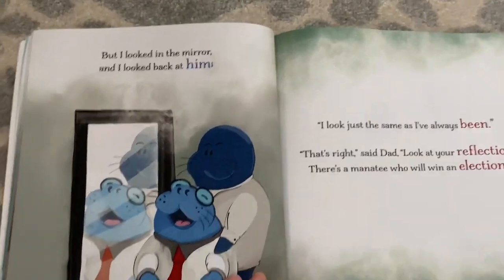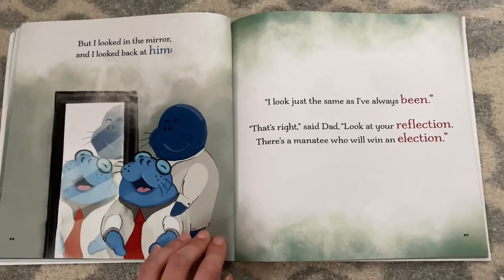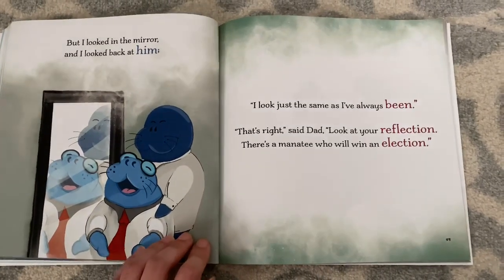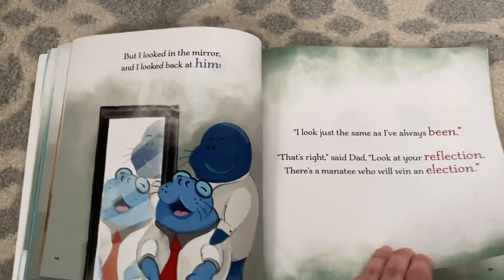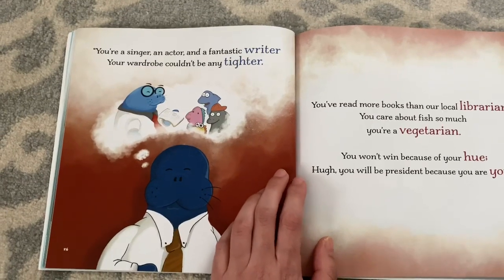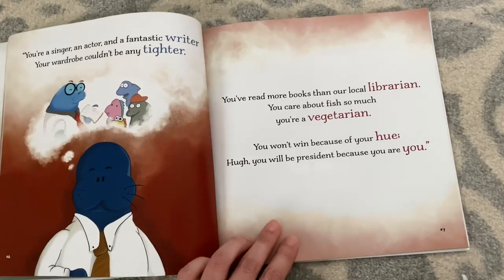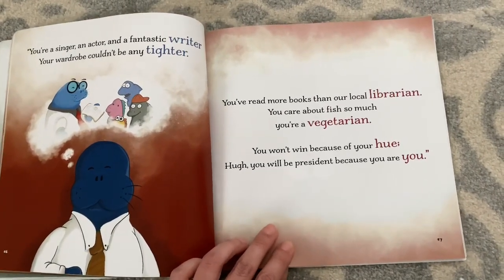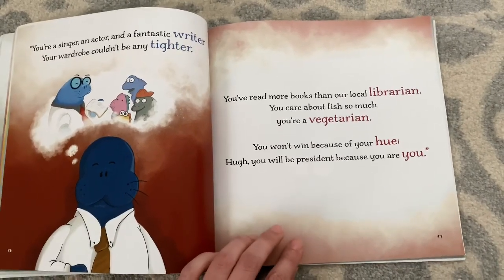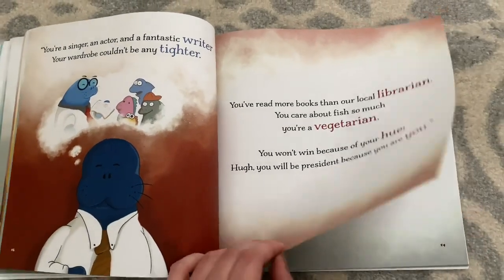But I looked in the mirror, and I looked back at him. I look just the same as I've always been. That's right, said Dad. You look at your reflection. There's a manatee who will win an election. You're a singer, an actor, and a fantastic writer. Your wardrobe couldn't be any tighter. You've read more books than our local librarian. You care about fish so much you're a vegetarian. You won't win because of your hue — you will be president because you are you.